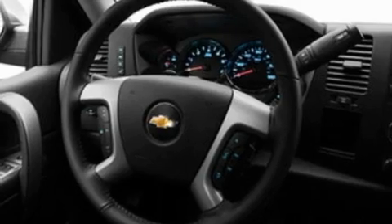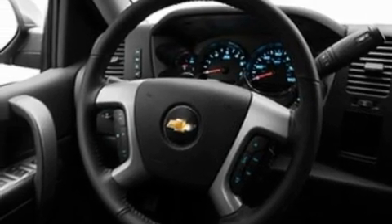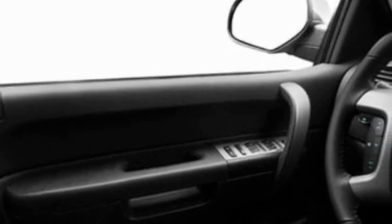Its top features include front and rear reading lights, a double wishbone independent front suspension, an engine immobilizer theft deterrent system, traction control, dusk-sensing headlights, an anti-lock braking system, side curtain airbags, and an adjustable steering wheel.